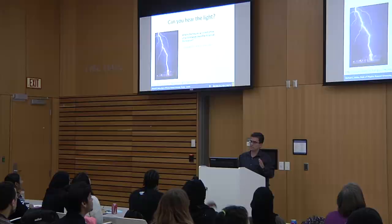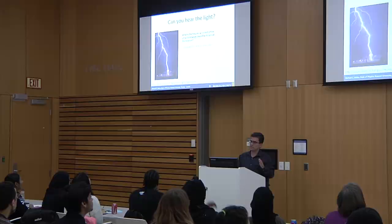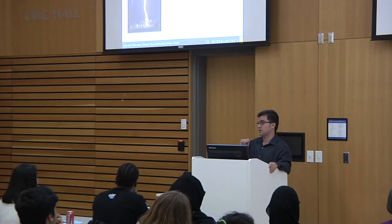But can you hear the light? No, you can't. But if you had a device that could detect the ultrasound waves, you could. Going back to the initial question: in ultrasound, you send a 1 megahertz wave and what comes back is predominantly 1 megahertz. But in photoacoustics, you send a nanosecond pulse of light — very short pulses — and the question is: what determines the frequency of the sound that comes back?